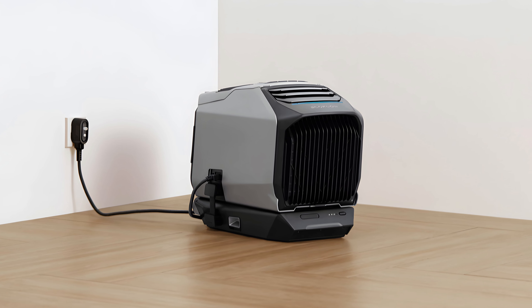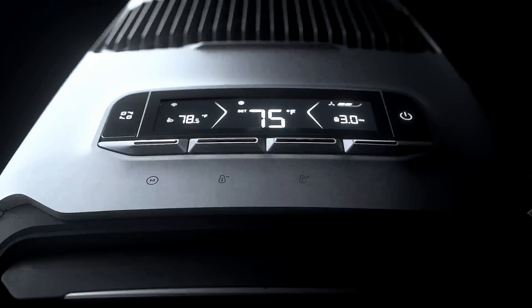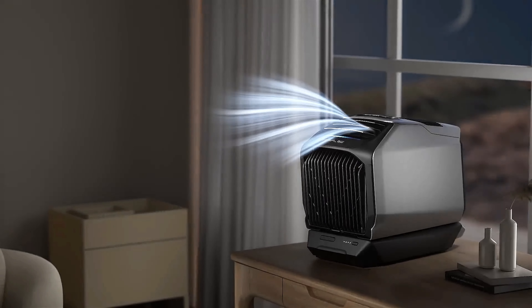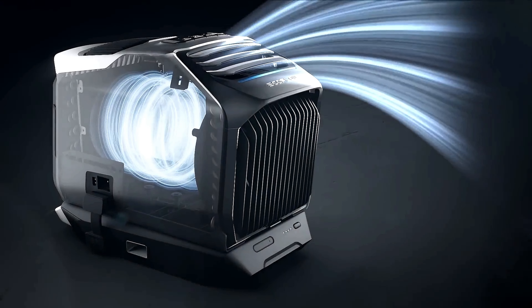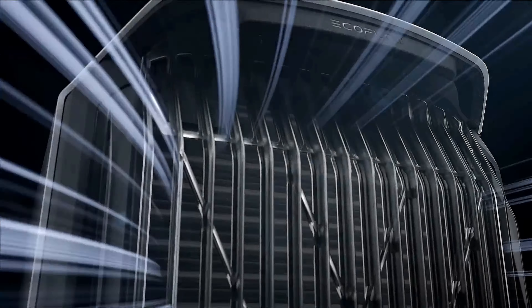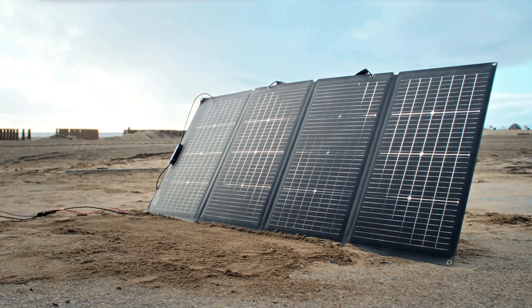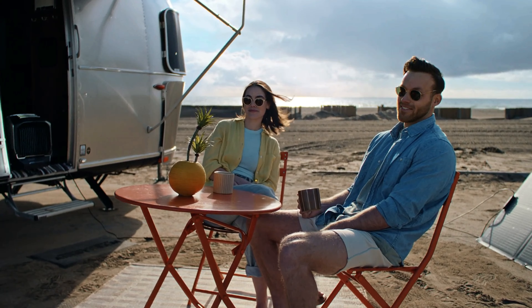The Wave 2 offers an impressive 5,100 BTUs of cooling power, making it effective for cooling small to medium-sized spaces like tents, campers, bedrooms, or even garages. It can drop the temperature in a room or closed space quickly and effectively. What sets this unit apart is its energy-efficient design — it uses EcoFlow's advanced battery technology, enabling it to run on battery power for up to 8 hours on a full charge when paired with the optional battery. The unit can also be charged via solar panels, making it a truly eco-friendly and sustainable option for outdoor enthusiasts or people living off the grid.